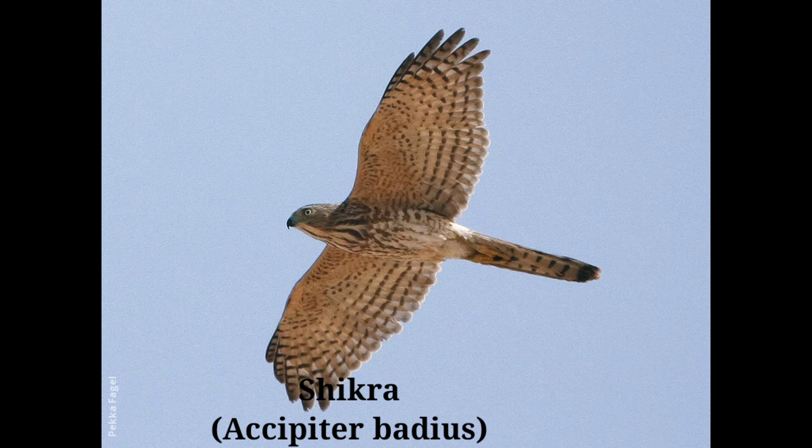They are often teased by house crows. Like falcons, these birds have a habit of hovering in the air while scanning the ground for prey. They defend their territory from other Shikras by chasing intruders.